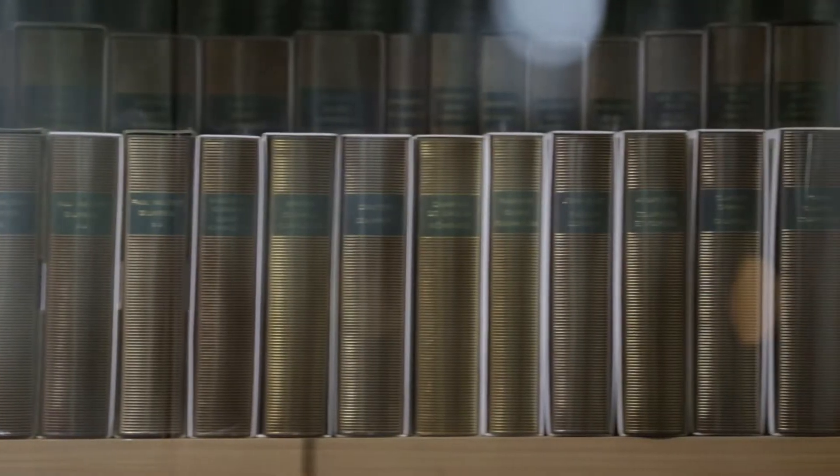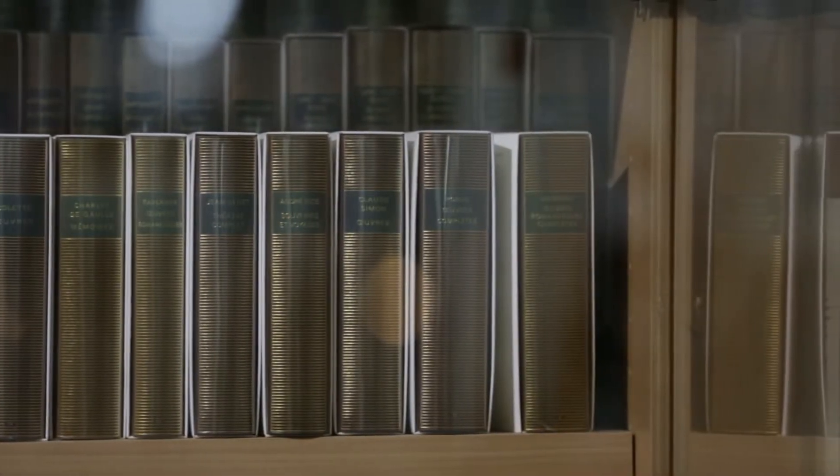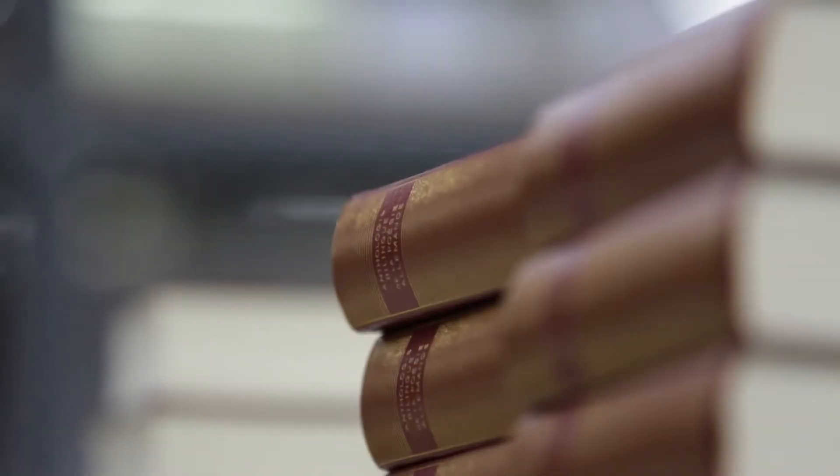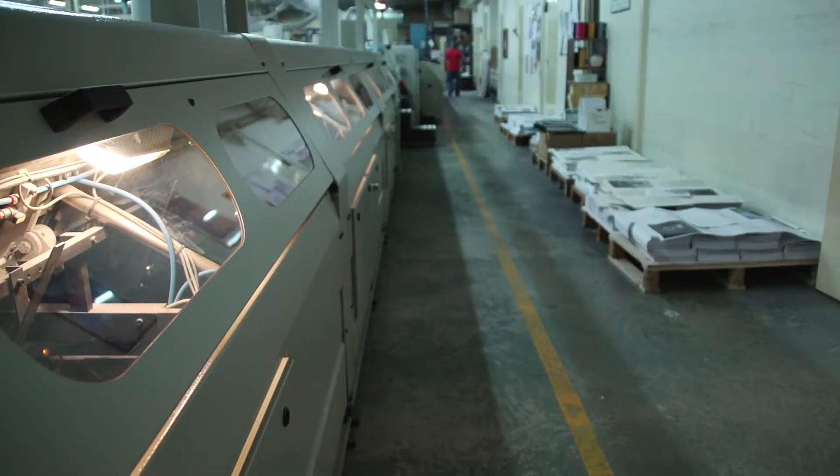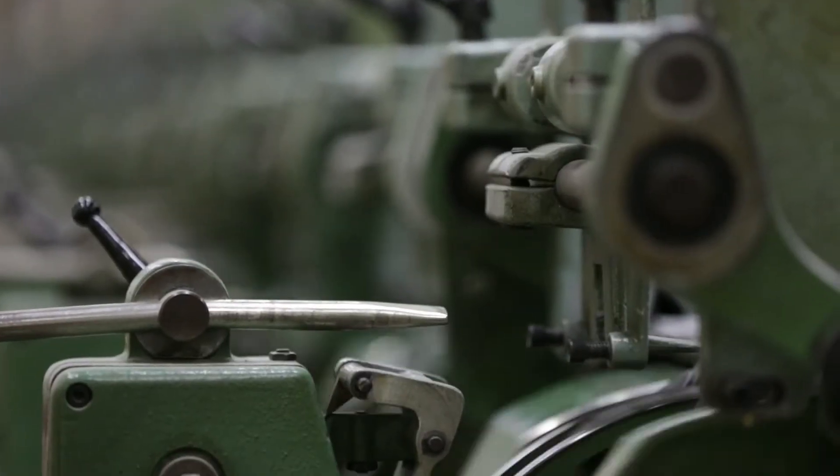Bonjour, je suis Hélène, je travaille aux ateliers Babreau depuis huit ans. Je suis technicienne de fabrication et je m'occupe de tout ce qui est devis, planning et fabrication en interne, donc donner les instructions sur les caractéristiques techniques des ouvrages.